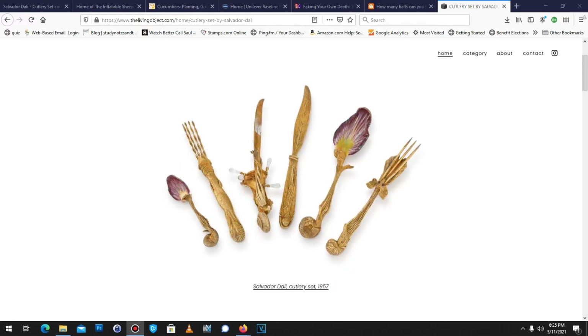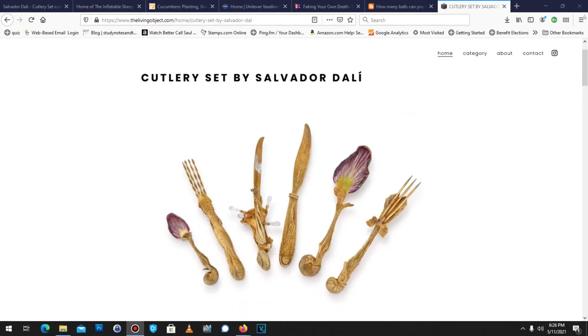Do you like Salvador Dali? Do you like toothpicks? Well, you're in the right place.